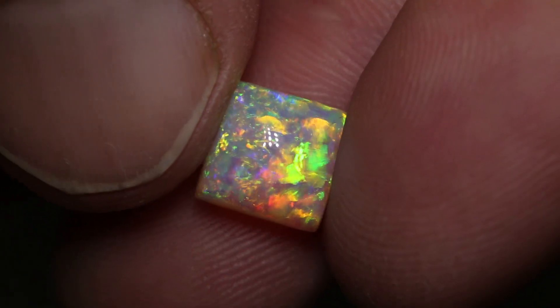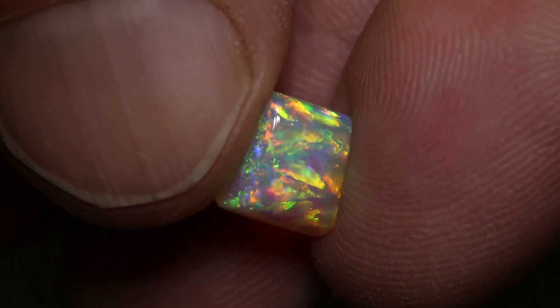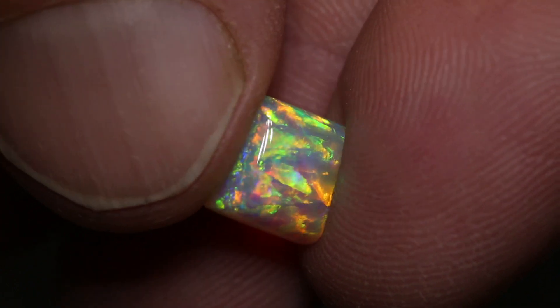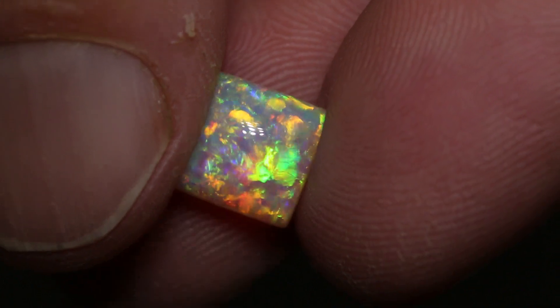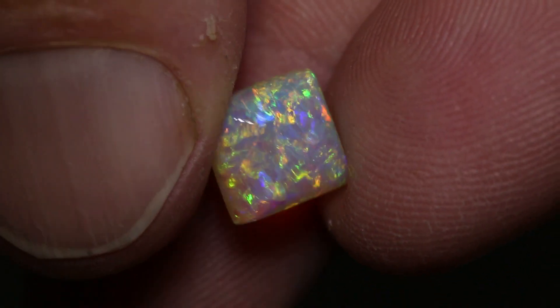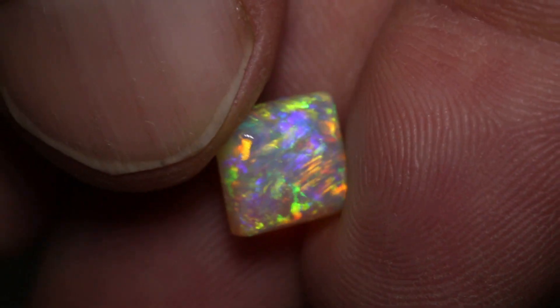Magnificent stone with that 3D play of color — just gorgeous blues, greens, yellows, oranges and reds in there, and a few little hints of pink as well. But what a magnificent stone. If you're looking for something unique, this is it.